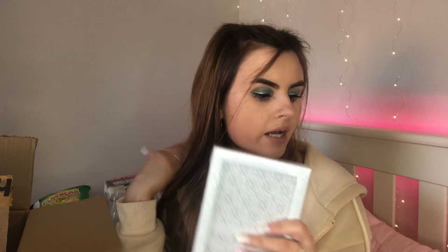I also got a pack of two four-by-six photo frames — cute little white frames. I've got some space on my shelf and bedside table, and I've got a couple of pictures of me and Zach that I want to put up. These were pretty cheap as well.